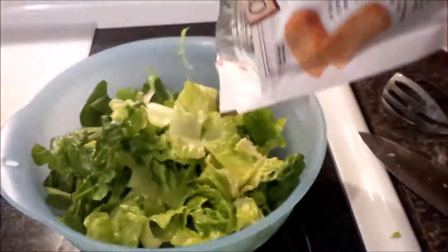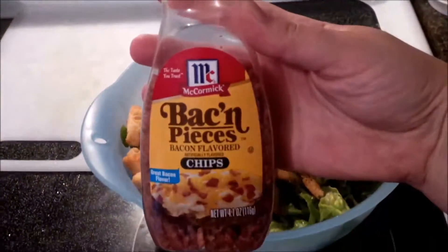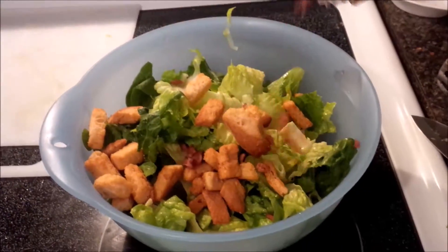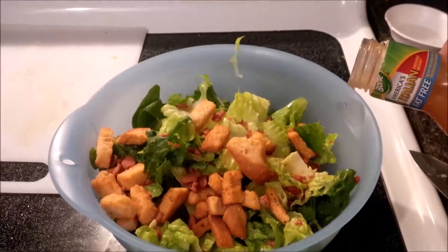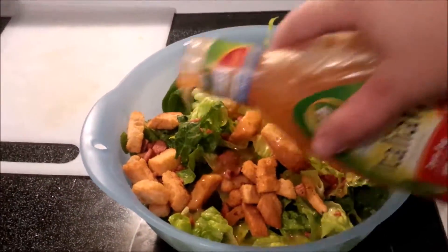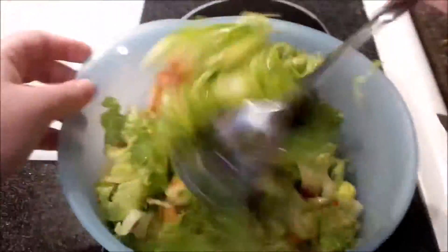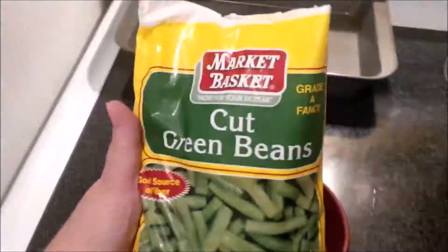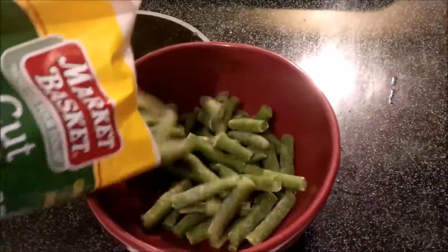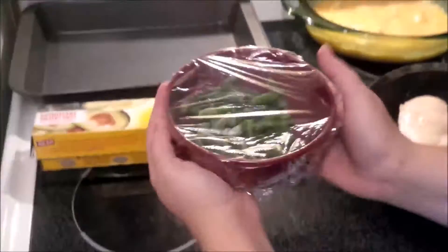I'm going to take a right and keep going downtown.